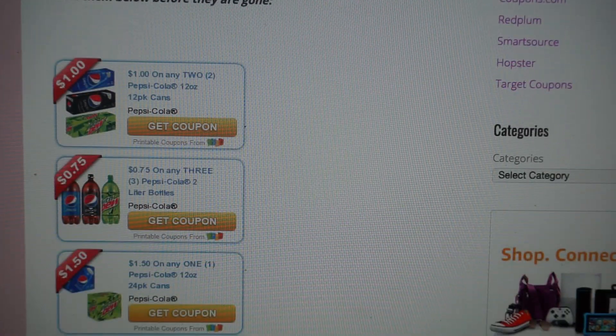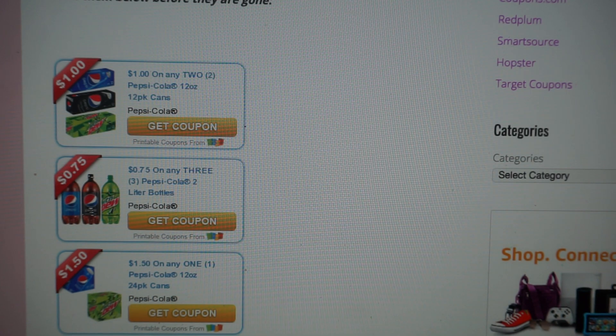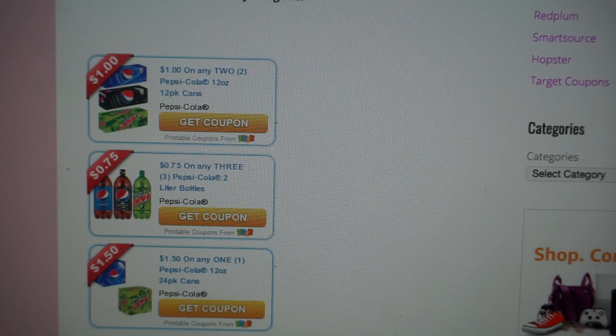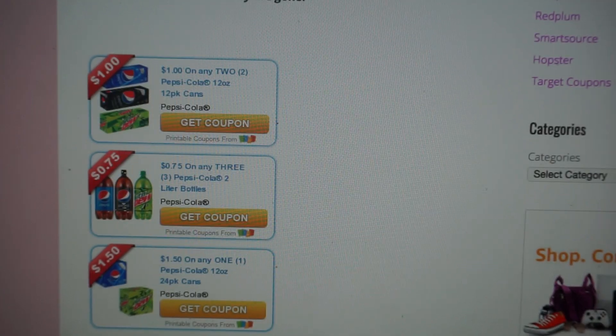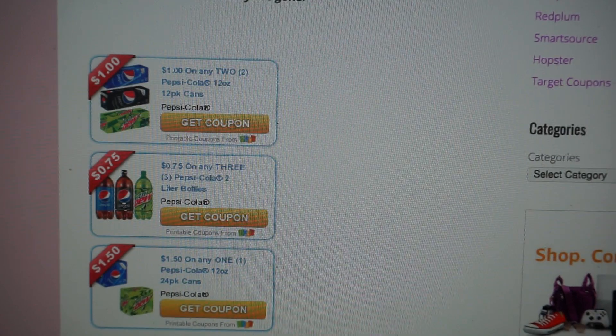The first coupon is $1 off of any two 12-pack cans of Pepsi. The next one is $0.75 off of any three 2-liter bottles of Pepsi. And then the last one is $1.50 off of a 24-pack of cans of Pepsi soda.